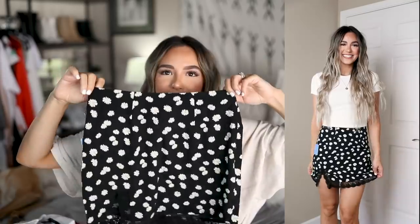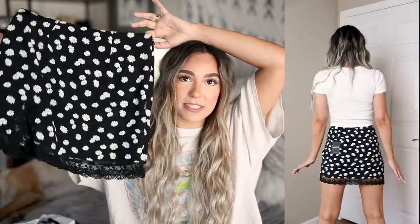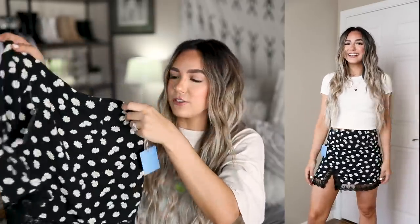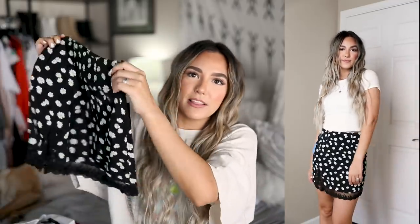How cute is this little skirt? I am obsessed with it. I'm typically not a skirt person but I've been branching out lately. This one has little daisies all over it and a fun little lace material down the hemline — very 90s, early 2000s. I'm in love with this one and I cannot wait to style it. Such a good price too — it's only $14.99!